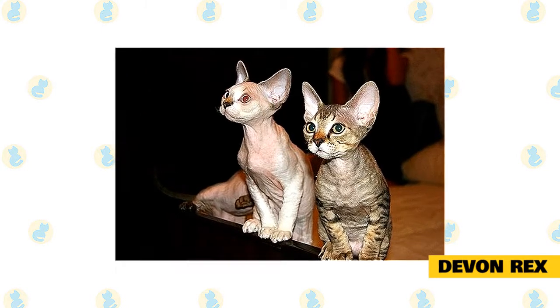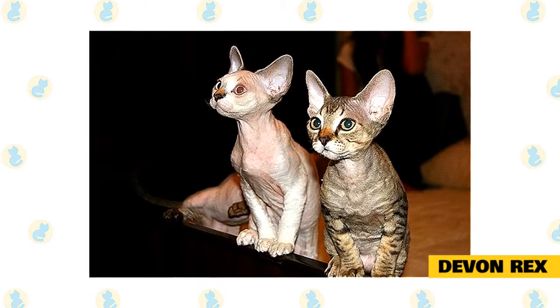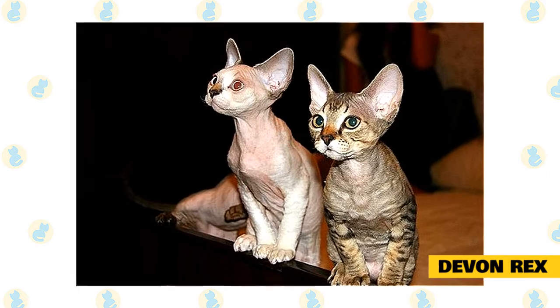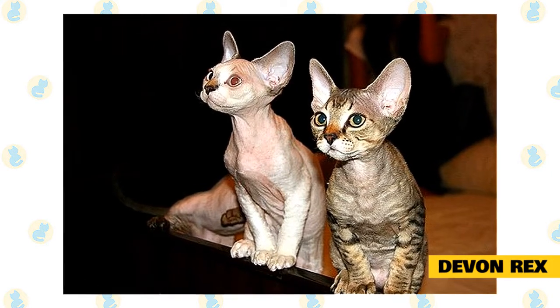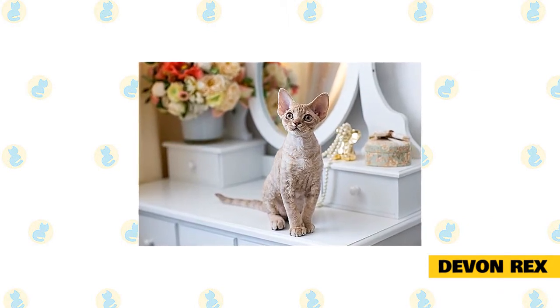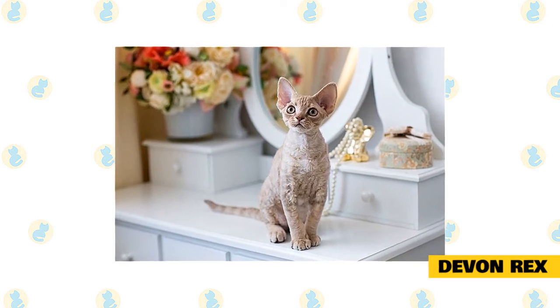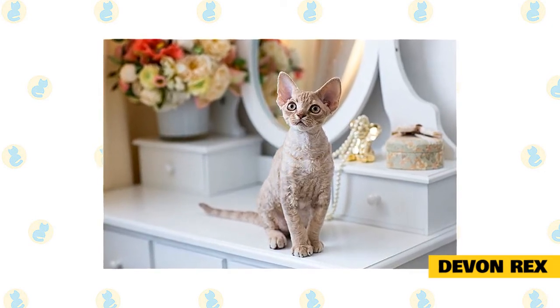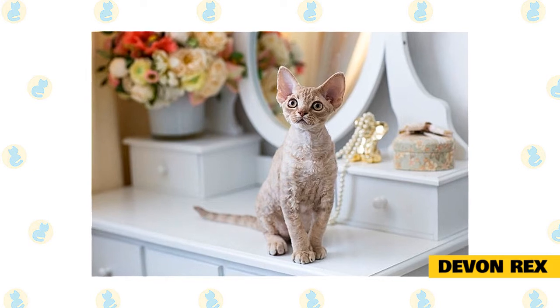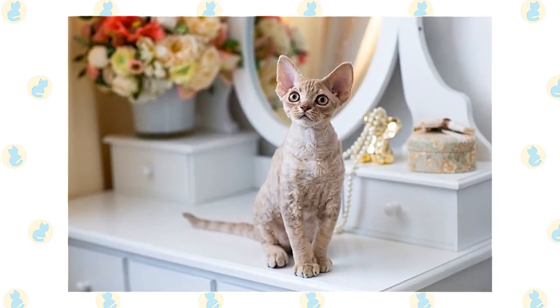The Devon Rex is an active, energetic breed — truly a little clown who will delight her owner with enchanting, playful performances. In return, the Devon expects pets and loving attention. Like the Cornish Rex, the Devon Rex is also recommended as one of the best cat breeds for people with allergies. Its wavy coat doesn't tend to shed much, minimizing the spread of dander and other allergens in your home. These cats are outgoing and playful and prefer to be involved in what their humans are doing.